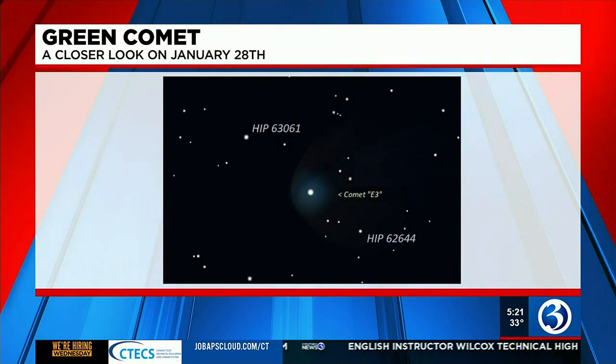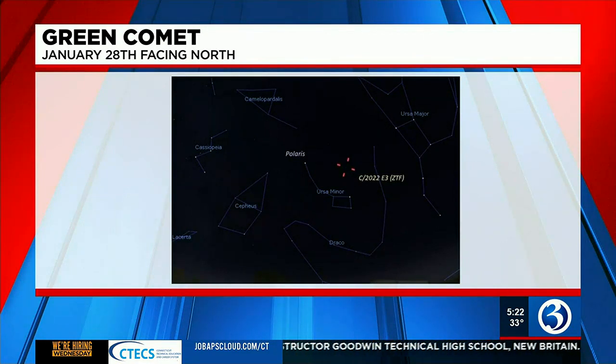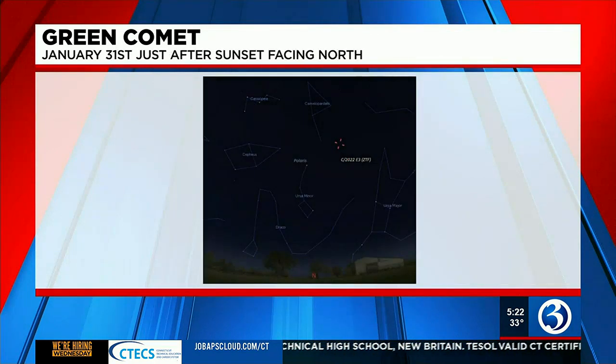Later in the month, all indicators are that the comet will become more visible — not only to the naked eye but earlier in the evening. By January 28th at 11 p.m., the comet will be visible just above and to the right of Ursa Minor. By the 31st, just after sunset — a much more reasonable time — you'll be able to see it above Ursa Minor as well.